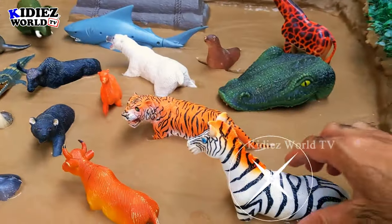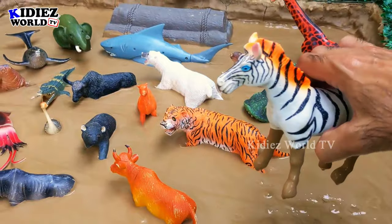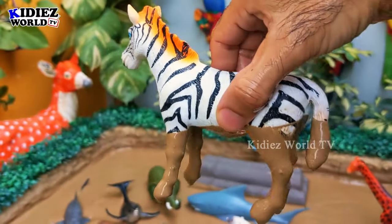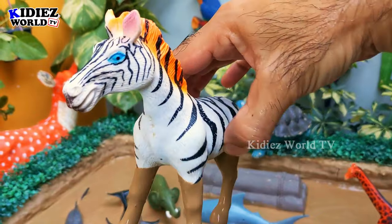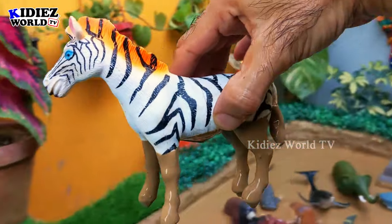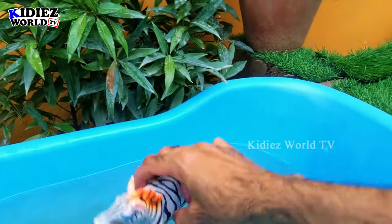The next one we have is a very cute animal — the zebra. Zebra is a big and happy animal. The average weight of this animal is 500 pounds plus. So let's make him clean!